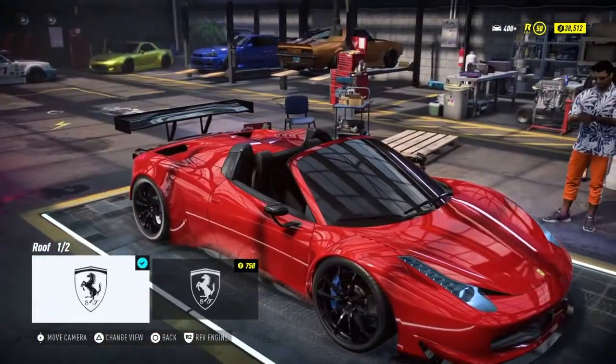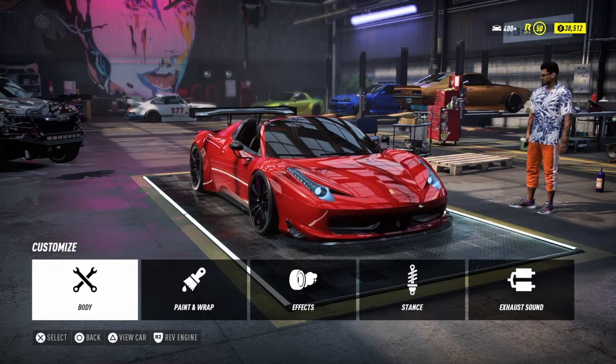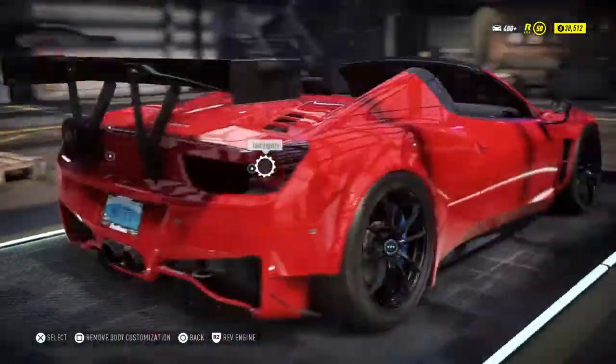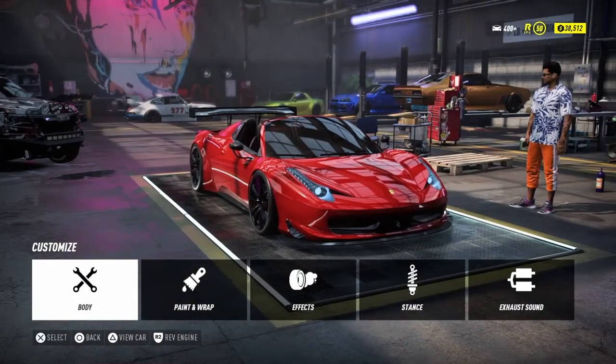It comes as a convertible standard but you could put it back into hardtop if you wanted. But it's Miami — we have to go with no roof, and thankfully in this game not having a roof doesn't make your performance any less than if you had one on. Ferraris weren't in the last game — they were in 2015 but not in Payback. Even in 2015 they only had very minimal customization, like one option for literally everything. Anyway, that is literally this build done.